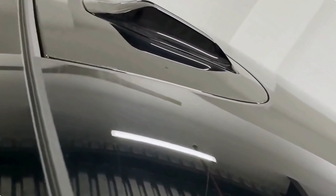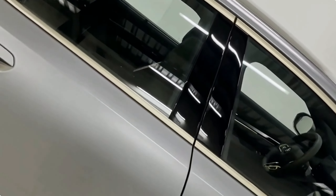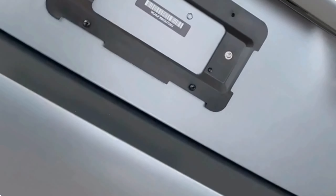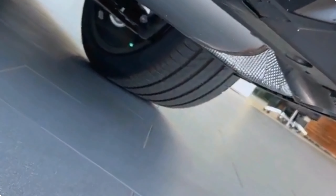The Harman Kardon sound system, available in the 5 Series, is a true auditory masterpiece. With its meticulously placed speakers and advanced digital processing, it transforms your car's interior into a concert hall. Every note and nuance of your favorite music comes to life, making even mundane commutes a musical journey.